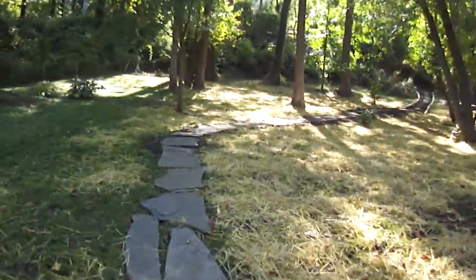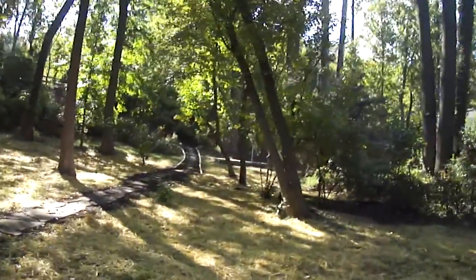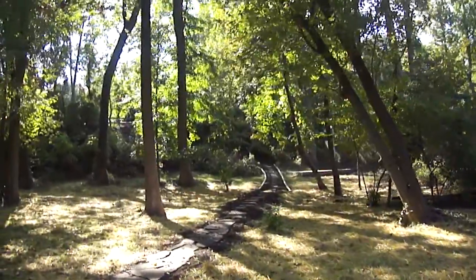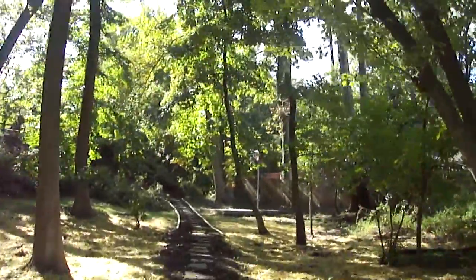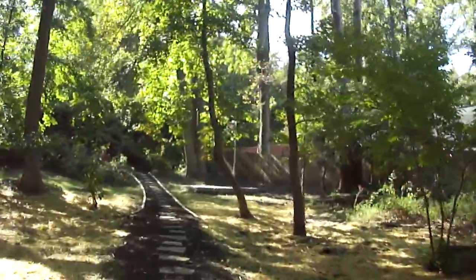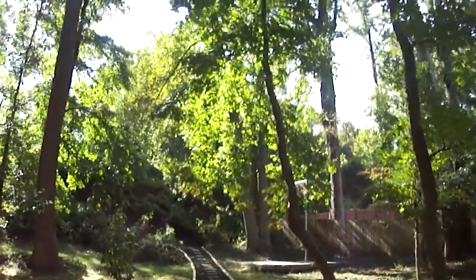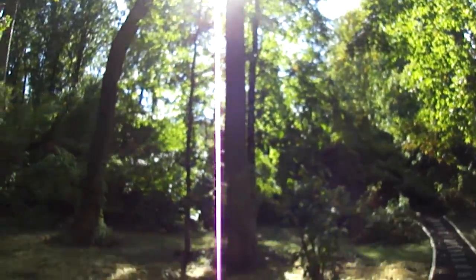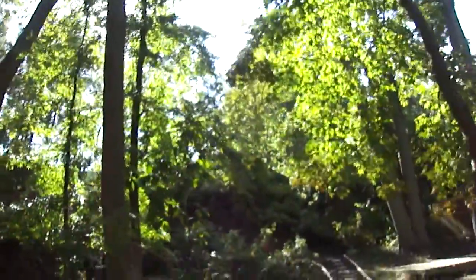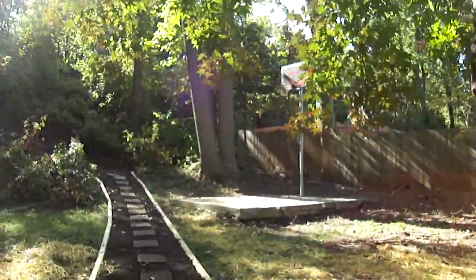I'm just walking back along the path. As you can see, it's really cool. It takes you right up to your own private entrance of the B&A walking trail. You also have your own private basketball court back here. So all of this is your yard — it's huge. And that's the trail right up there, nicely disguised by all the trees and shrubs. And here's the basketball court.